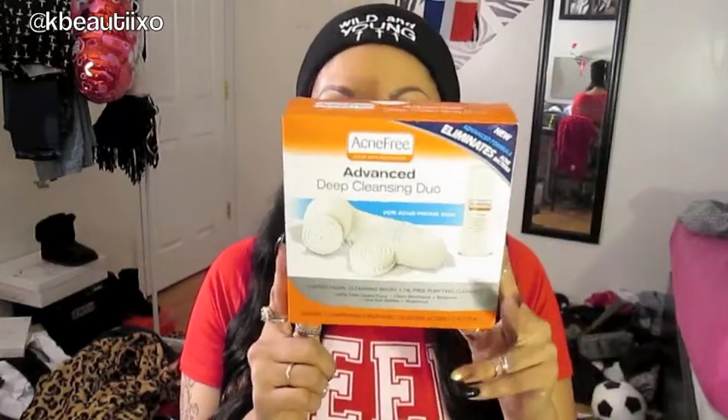My second favorite purchase is the AcneFree Deep Cleansing Duo — it's a cleansing brush with an acne purifying cleanser. I've been wanting the Clarisonic and have been buying things at Ulta to accumulate points for it. This was the cheapest option I saw, plus I've been having really bad breakouts lately so I figured the acne cleanser would help. It came out to $18.99 on sale — regular price is $21.99. I really like the brush and use it almost every single day.